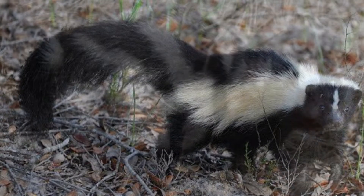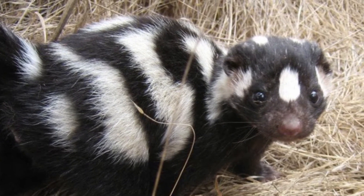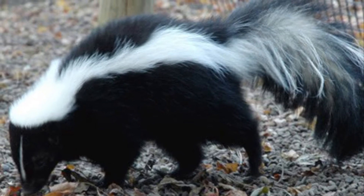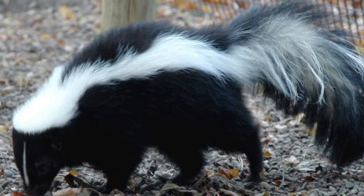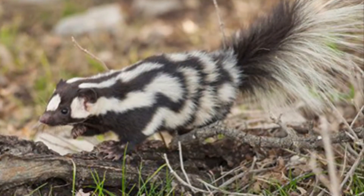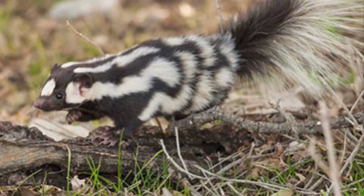Both the striped and spotted skunk are members of the family Mephitidae. They were once thought to be mustelids — the same family as weasels, ferrets, stoats, badgers, wolverines, and otters — but it's now determined that skunks are in a family of their own.